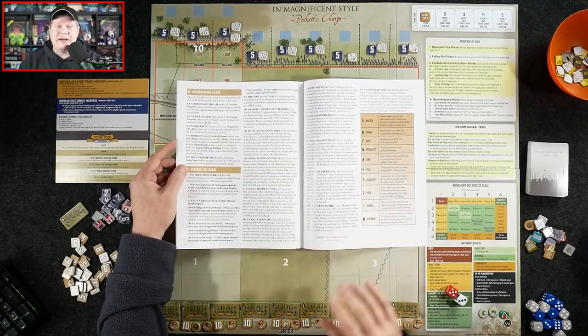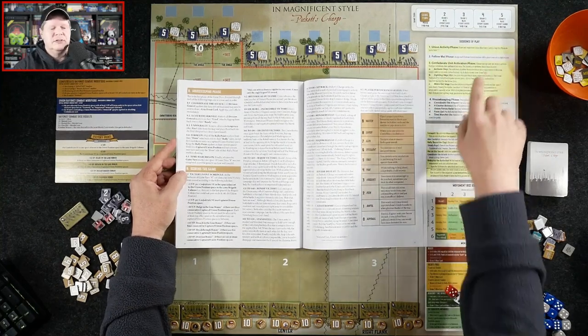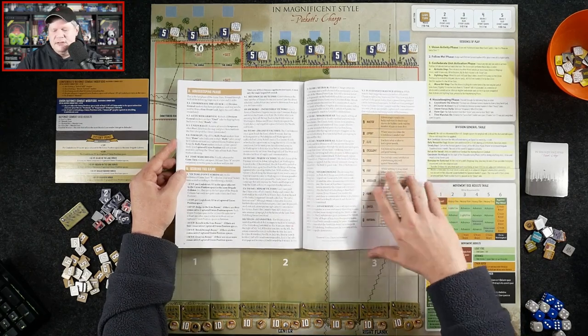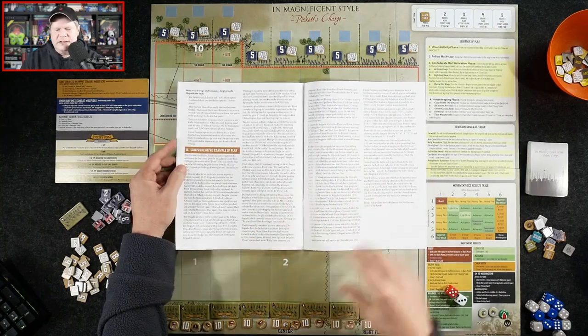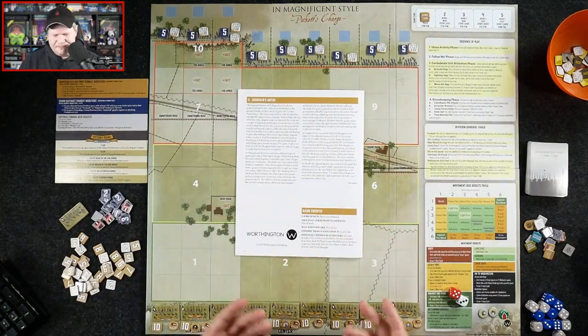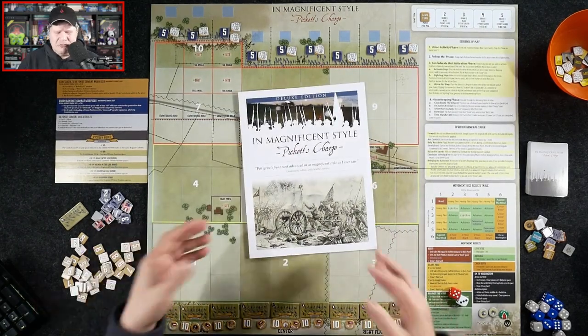What you're going to do is track victory points, and at the end of your five turns you tally those up and see how you've done. Historically, it was a major defeat for the Confederates. We've also got an example of play as well as Herman's design notes — so 18 pages total, about 14 of which are rules.